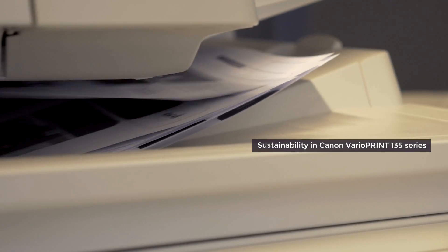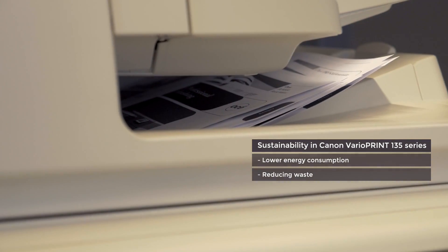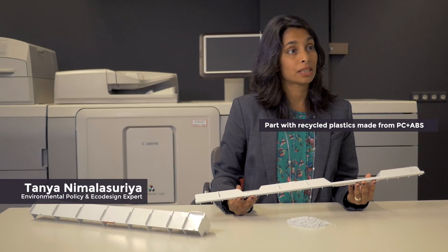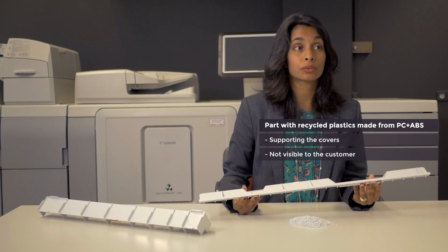The VarioPrint 135 is designed with sustainability in mind, featuring lower energy consumption, reducing waste, and using recycled plastics like this part. This part was already made from PC-ABS.